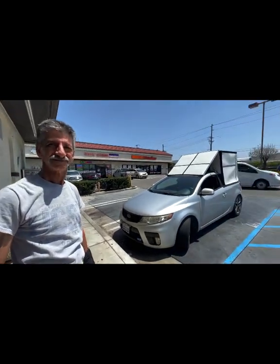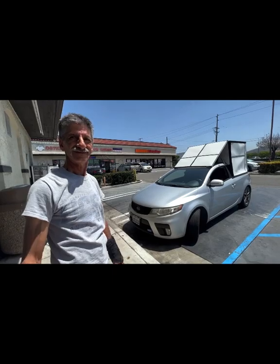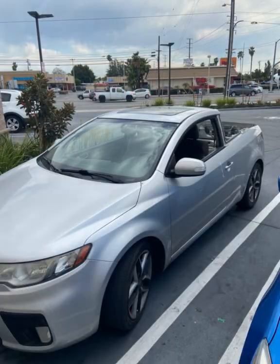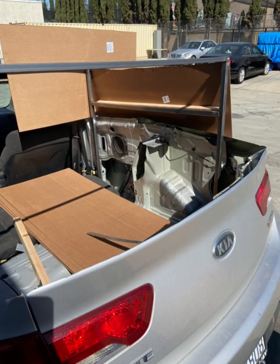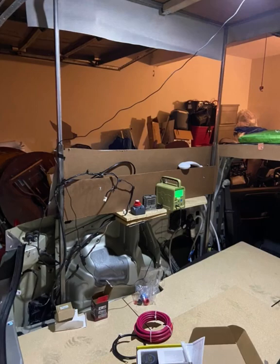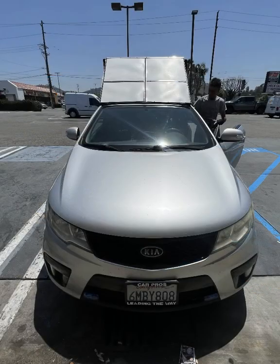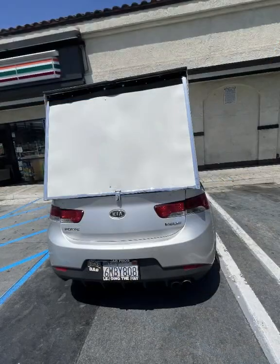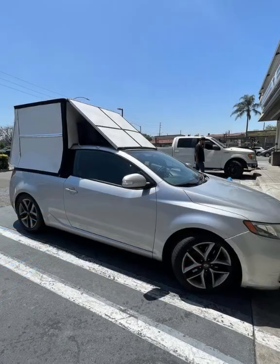And you were telling me you're a retired mechanic? Yeah. Pretty good build. Thank you so much again. I hope you guys like his build — it's very creative. You can see it on YouTube. It's very cool. Thank you, guys.